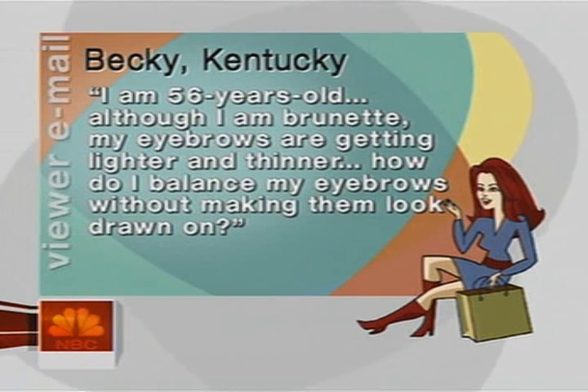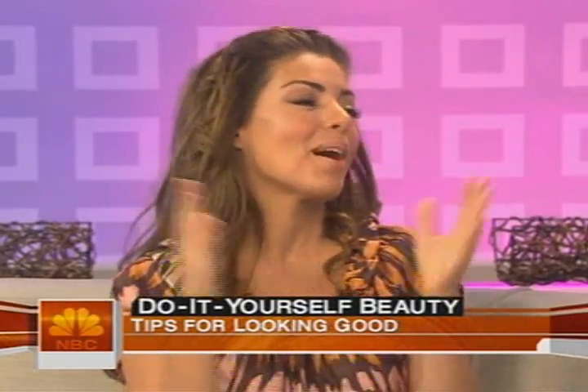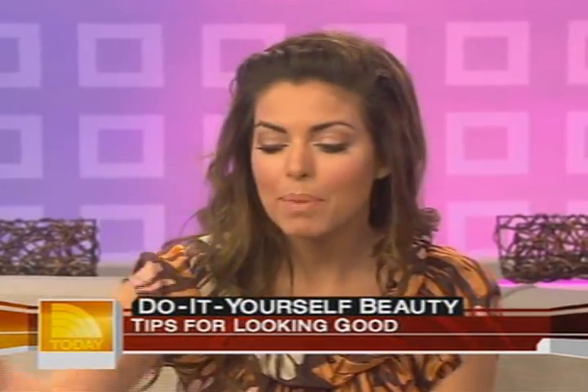Our next email is from Becky in Kentucky. She writes: 'I'm a 56-year-old. Although I am brunette, my eyebrows are getting lighter and thinner.' This is a very common problem. How do you balance eyebrows without making them look drawn on? Do not draw them on — that's probably the biggest thing. And don't go to the salon and over-wax or over-pluck. Let them grow.